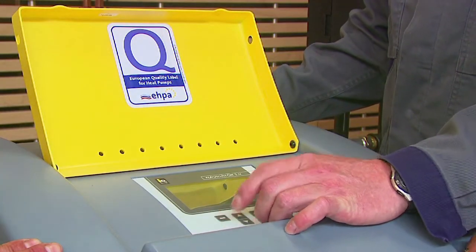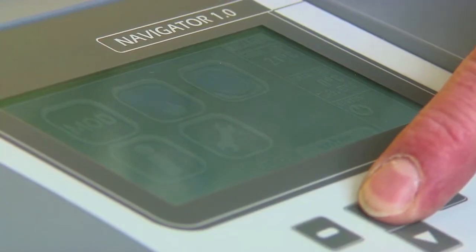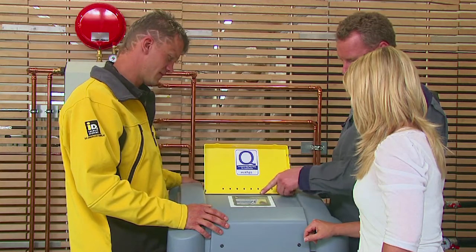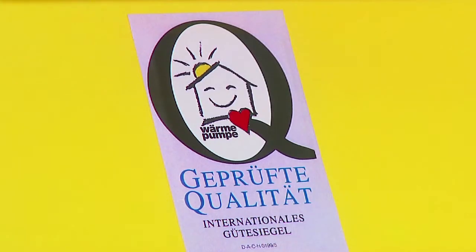IDM Tera heat pumps with navigator control are easy to handle. You can program your system once, leaving the controller to manage your hot water and heating system. Alternatively, you can control your system with a smartphone app or via computer.